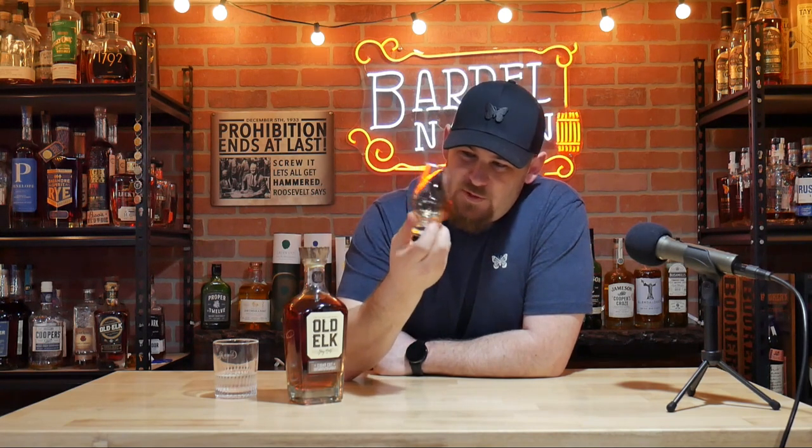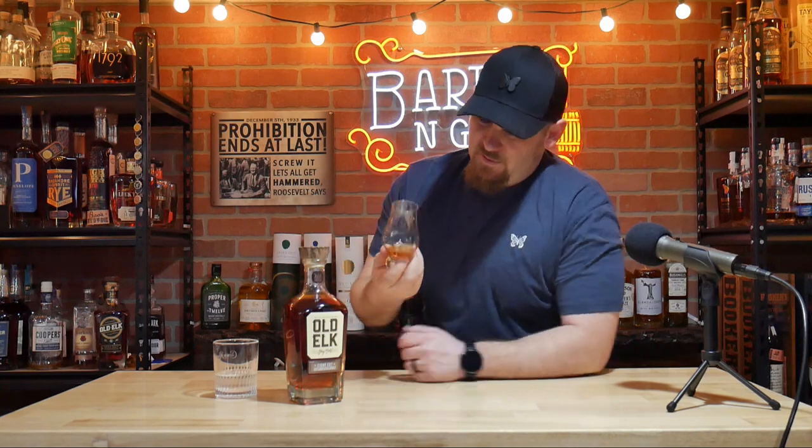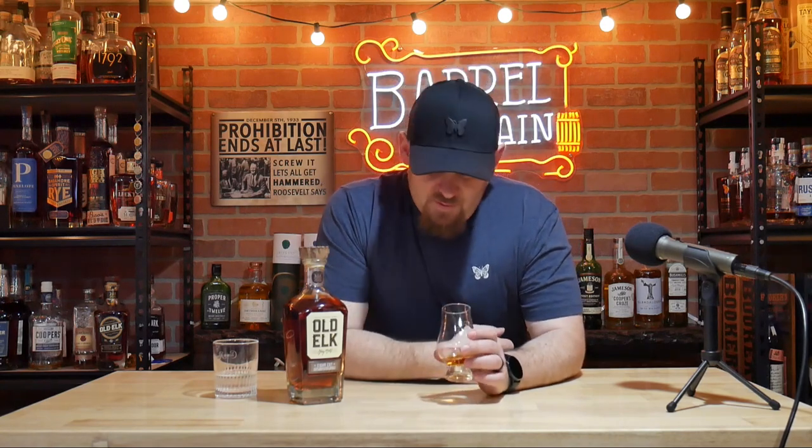You can definitely tell this has been finished. Give it a little swirl — it coats the glass decently well. All right, we're down to the final thing. Let's go for the tasting and see if this is really what I've been hoping it's going to be.